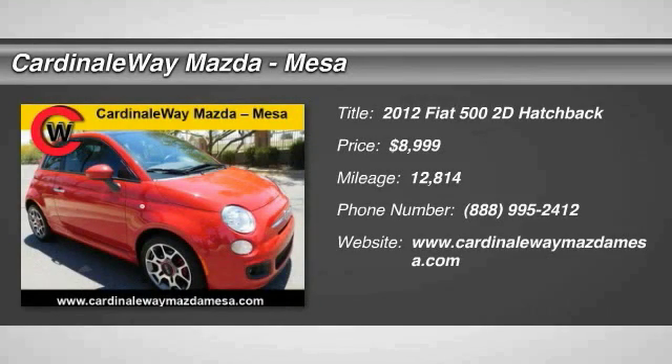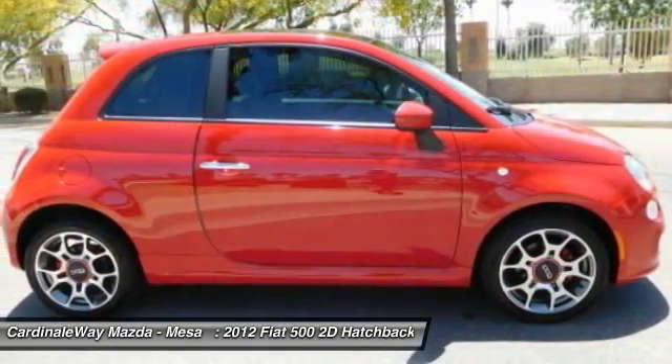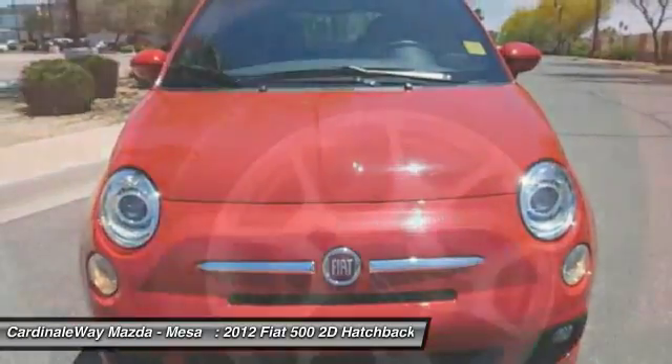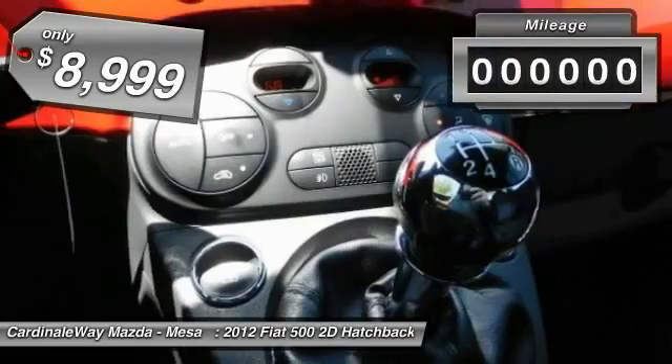The 2012 Fiat 500. The Fiat 500 offers exciting models infused with style, technology and convenience features to make life on the go more personalized and comforting. And with so many original ways to personalize every Fiat 500, your individuality will be recognized wherever you go and is priced below $10,000.